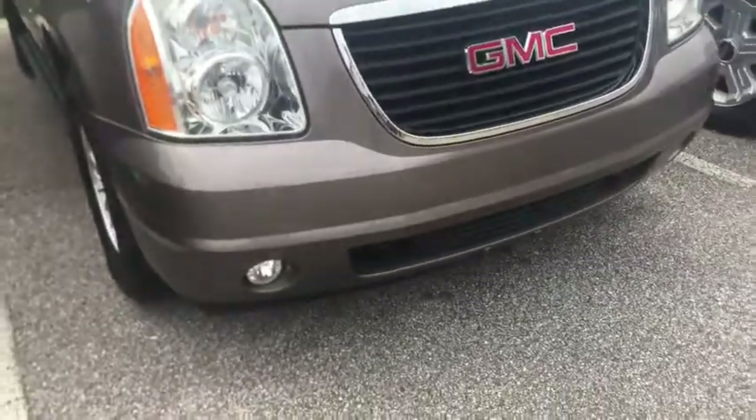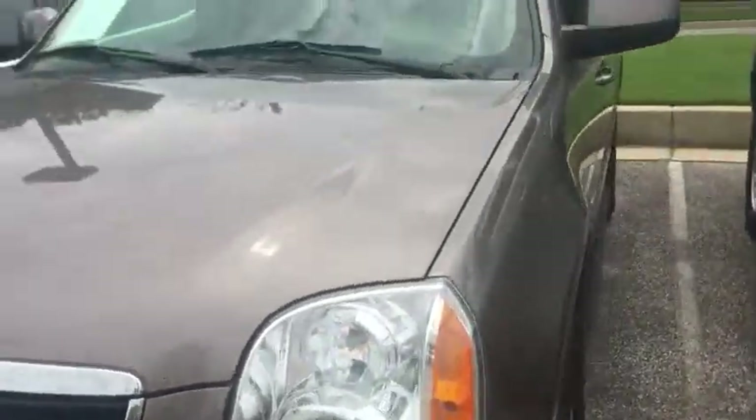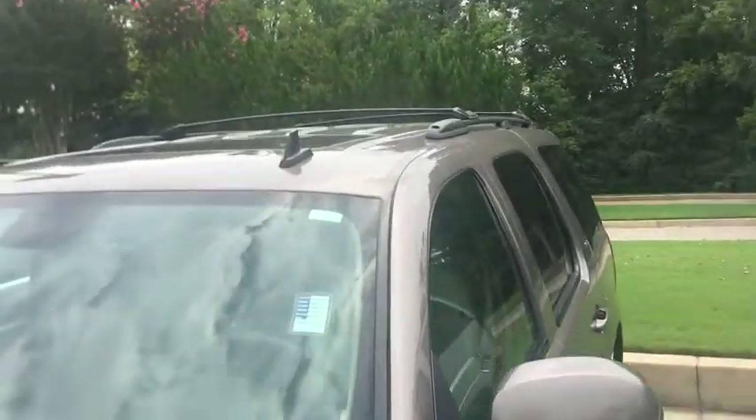It's a really clean vehicle. You have bottom fog lights, newer tires on it, a Bose sound system, full roof rack, along with a sunroof.